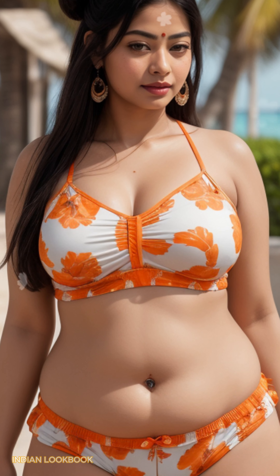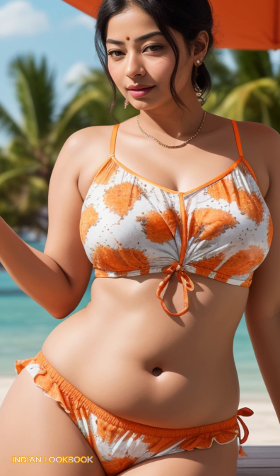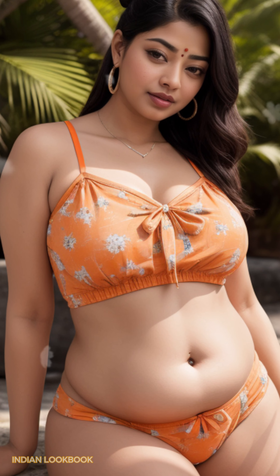4K AI Art Indian Lookbook — Koh Samui Paradise. Discover a breathtaking fusion of Indian elegance and tropical paradise in our 4K AI Art Lookbook. Set against the idyllic backdrop of Koh Samui, a stunning 28-year-old Indian model exudes confidence and style as she showcases the latest in Indian fashion.